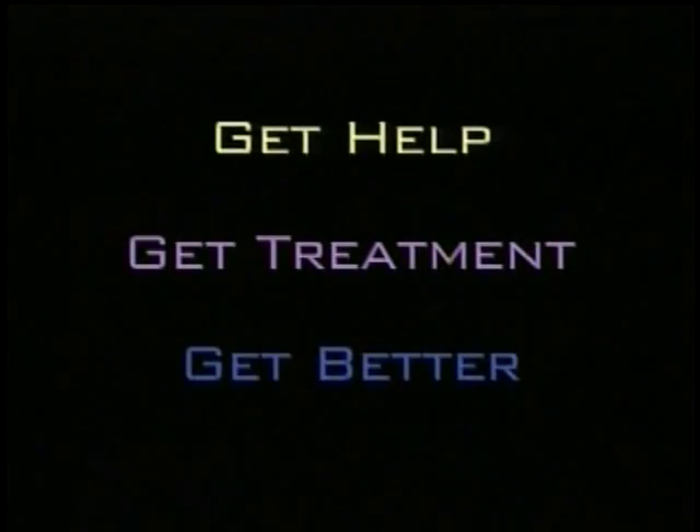Would you be ashamed if you had cancer? No — you'd be ill. Just like cancer or any other disease, mental illness is nothing to be ashamed of. If you or someone you love may have bipolar disorder, get help, get treatment, get better.